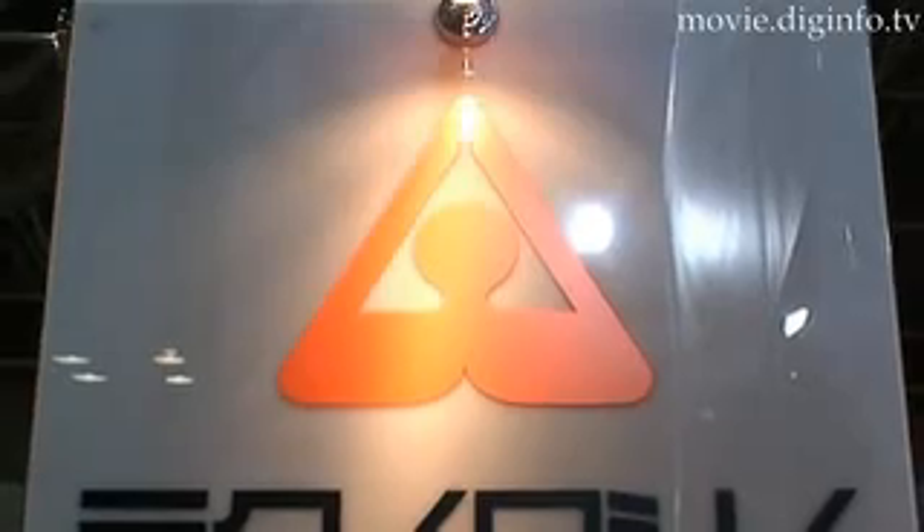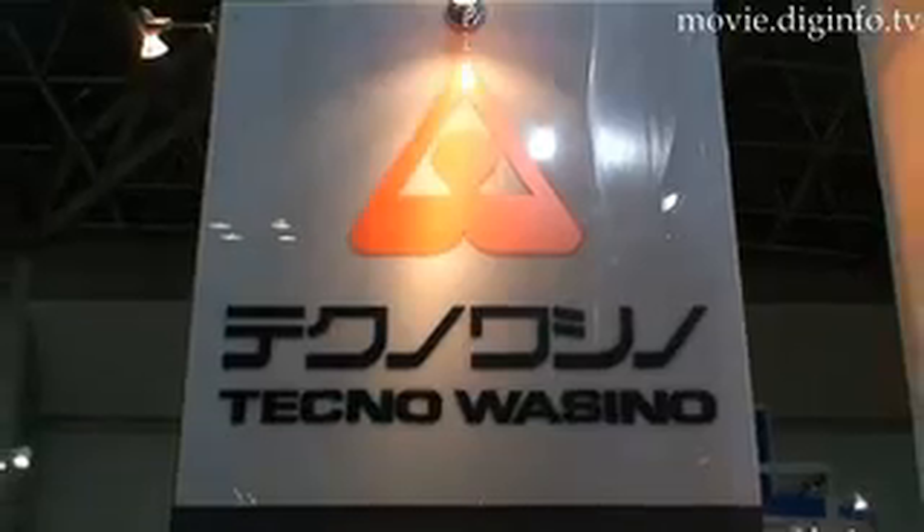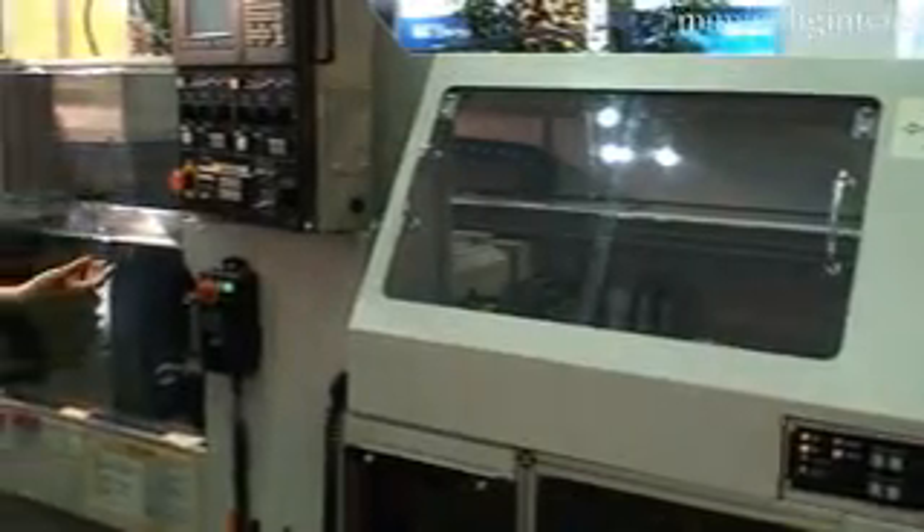Higher speed, higher accuracy, and easier use — these are the new catchphrases for the industrial milling and lathing machine industry. Since February 2007, Technowassino has been marketing its AA-1, its two-spindle multiplex machining center. The AA-1 combines lathing and milling functions.